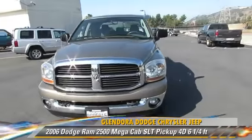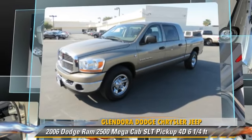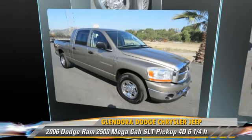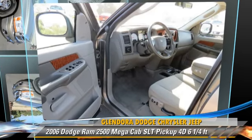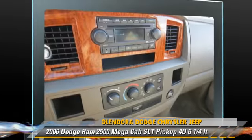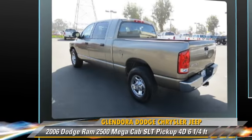The 2006 Dodge Ram 2500 SLT — this is a mega cab pickup truck with a six and a quarter foot bed, powered by a turbo diesel six cylinder engine with an automatic transmission. This vehicle is well equipped.